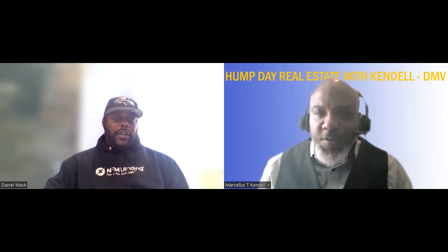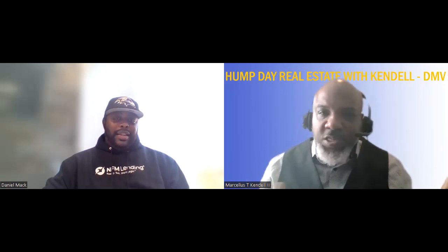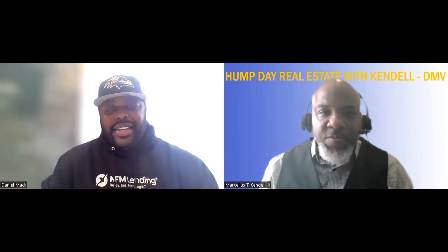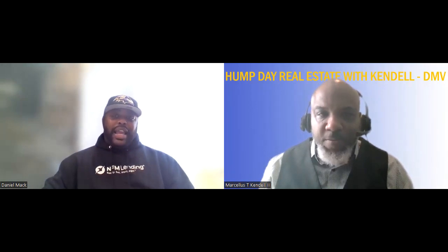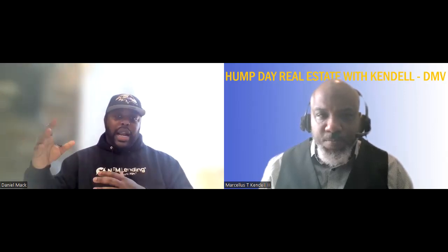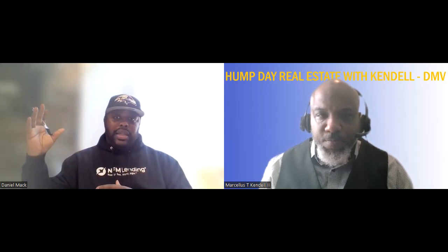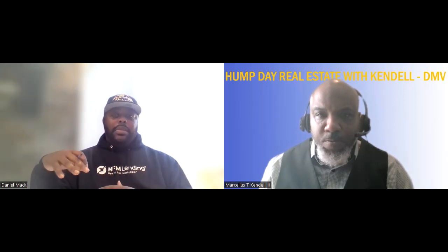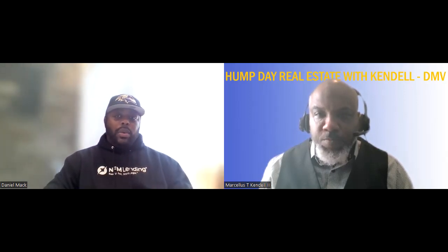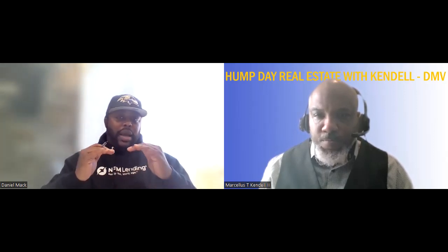Right now the ARM is not really the best option like it was in 2006–2007 because interest rates are pretty competitive. The floor rate and the index are almost identical right now because regular fixed rates are so high — and I don't want to say 'so high' because we've seen rates at 14 and 18 percent before. Seven or eight percent is just a little more inflated than what we saw a couple years ago at three, four, or five percent.